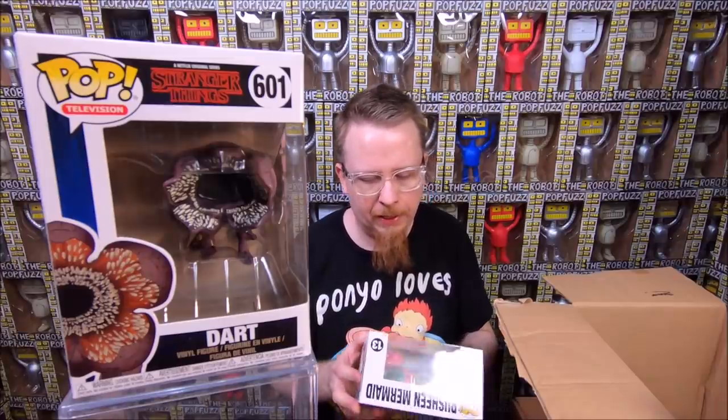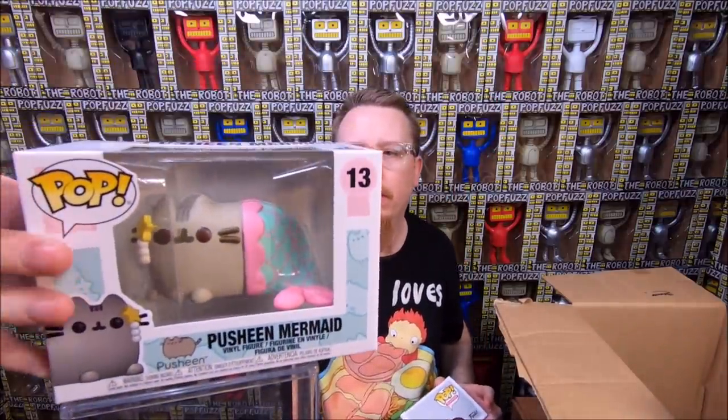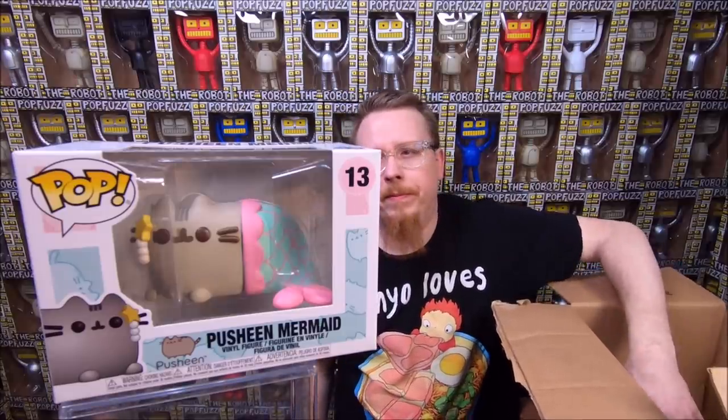We have Dart from Stranger Things. I have this pop already but my box might be damaged, or I might only have the chase and not the common — so I might actually need that. We also have the Pusheen Mermaid. I think I have three from the Pusheen set and I want to get all of them because they're pretty cute. So that's number three in my set.